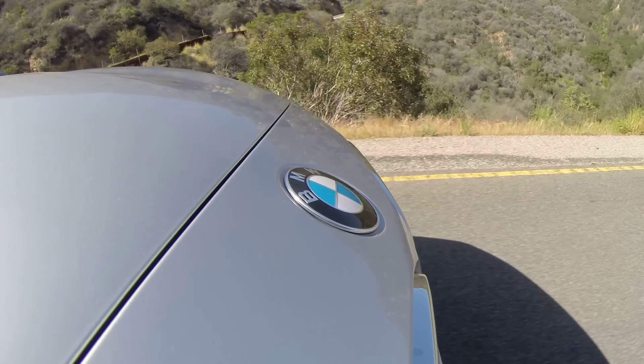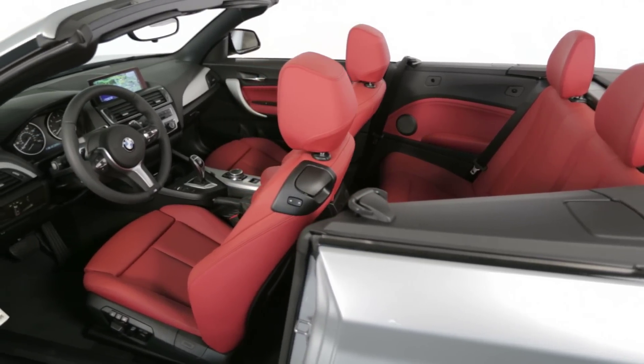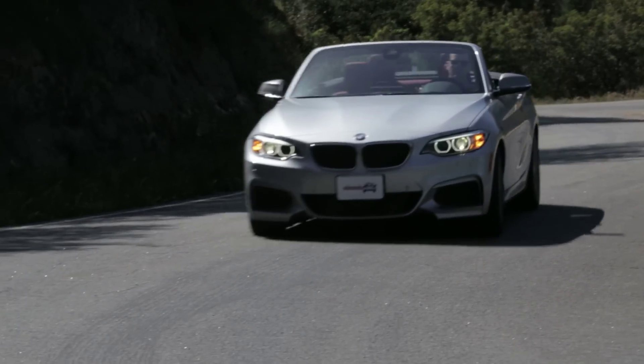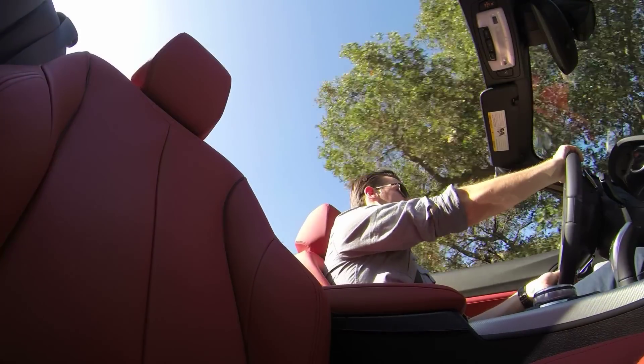Now, it's lost some of the old 1's raw engagement, especially in terms of its steering, but it's gained an ample amount of refinement and comfort. Those are qualities that you'd usually appreciate in a convertible. Despite this more grown-up character, this is still tremendously fun to drive.